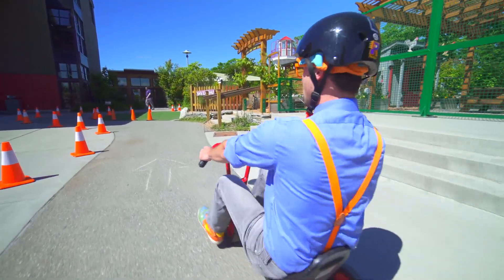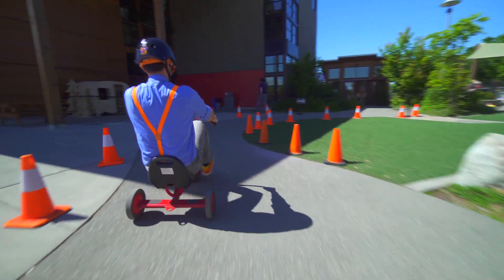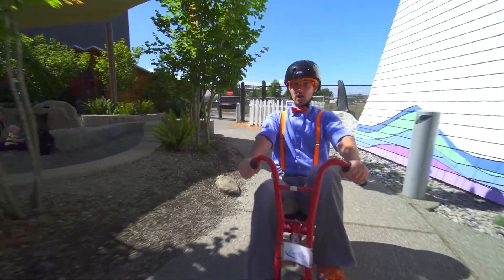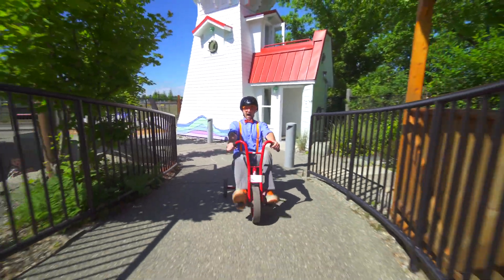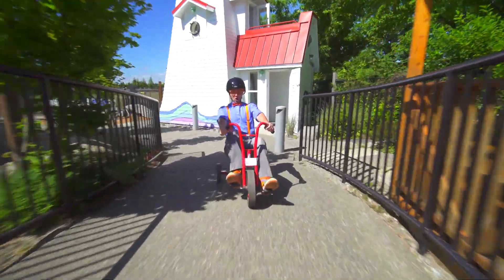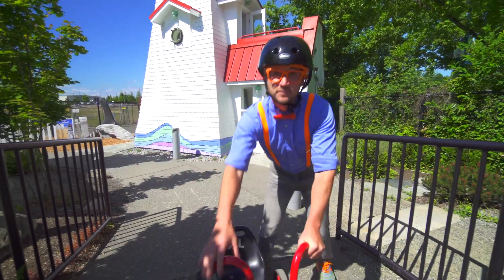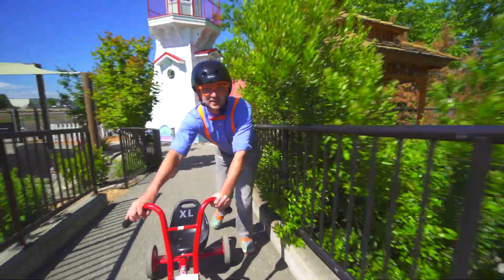All right, here I go. We are coming up on a big hill. Here I come. I can't do it. Sometimes in life, if you can't do something, you have to try something new. Like this - let's walk it up. That's okay. This is still fun.